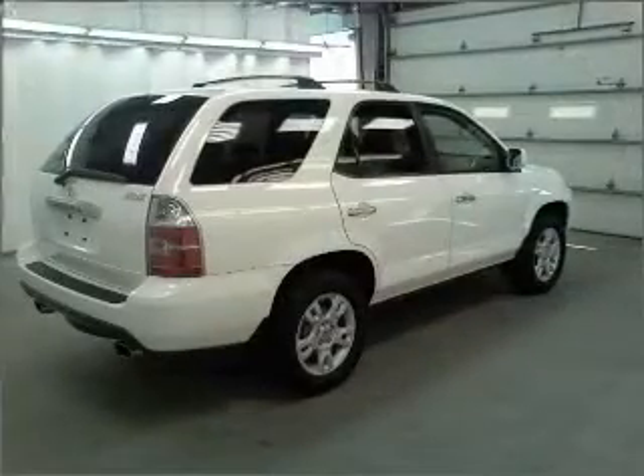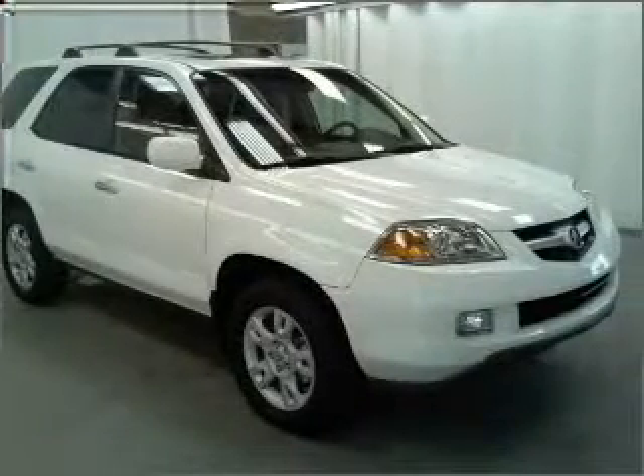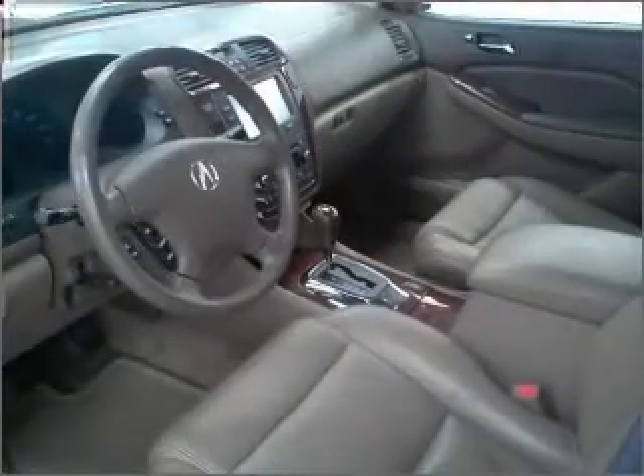Stand out from the crowd with premium wheels. Anti-lock brakes help you bring your vehicle to a safe stop. Heated seats are a desirable comfort feature. Let the outside in with a built-in sunroof. Pamper yourself with memory settings.